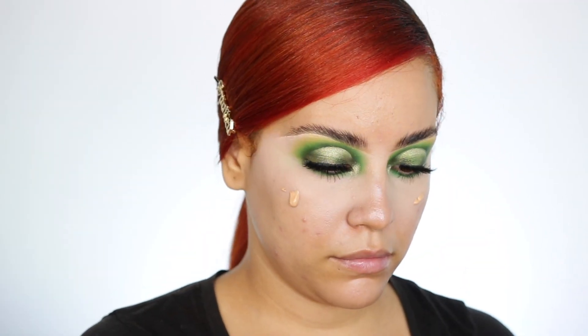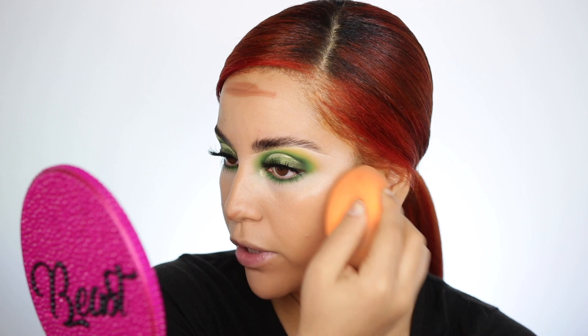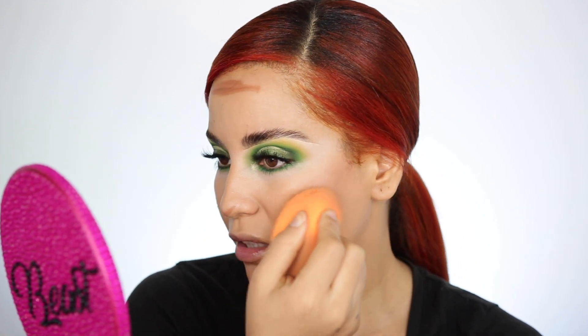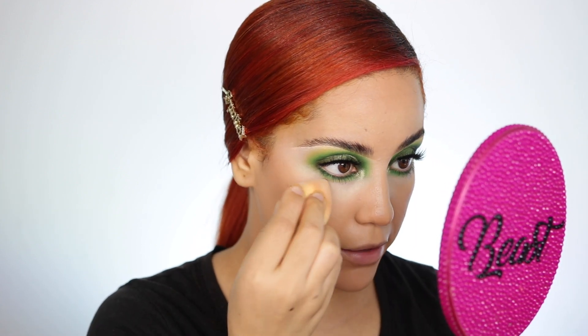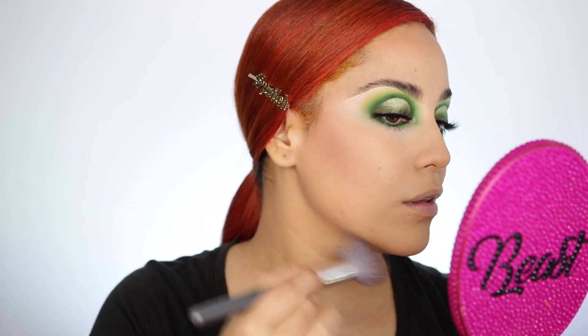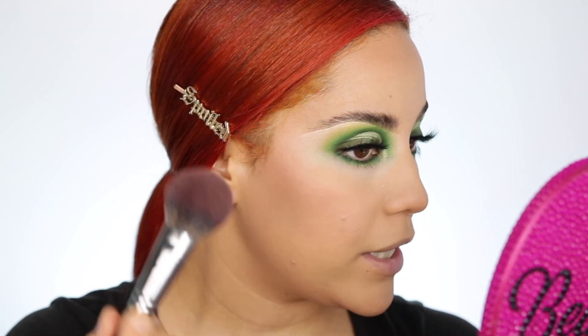I just went ahead and finished up my face — applied the ABH Luminous Foundation, which I really like, some bronzer, and the Tarte Shape Tape Concealer. I've found it works best underneath the foundation rather than on top — when I used to apply it on top it would crease and look really weird. I'm also using the banana setting powder by ABH, setting underneath my eyes and around my nose since it gets oily. Adding a little bit of NARS Laguna bronzer and some blush — I'm using Benefit Gold Rush, my favorite.